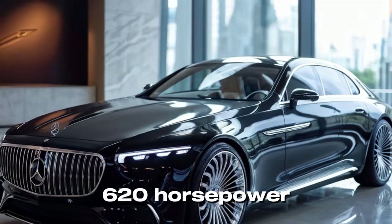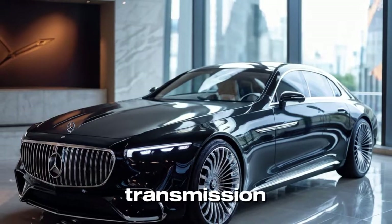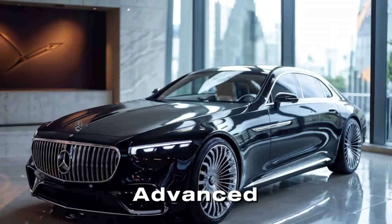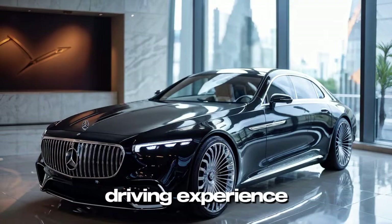The V12 delivers a commanding 620 horsepower. Both engines are paired with a 9-speed automatic transmission and Mercedes-Benz Advanced 4MATIC all-wheel drive system, providing a smooth and effortless driving experience.